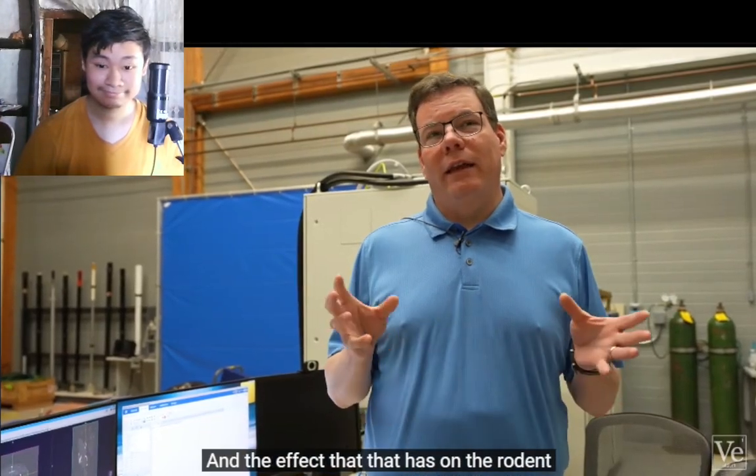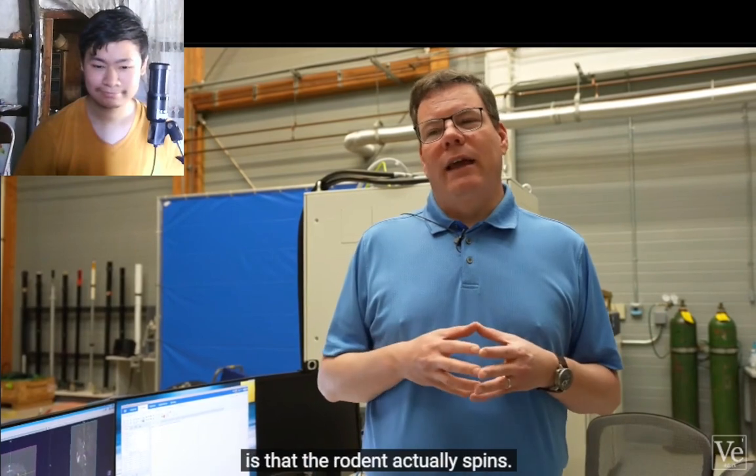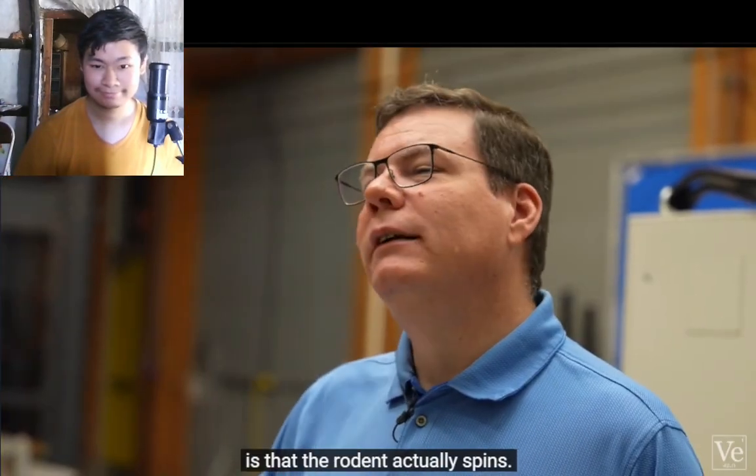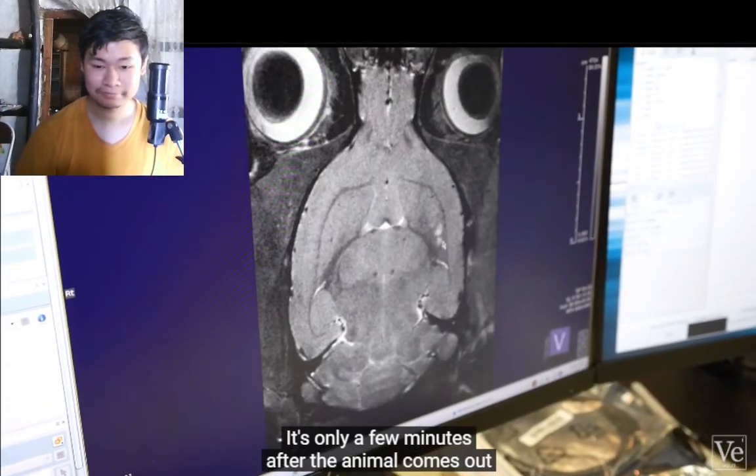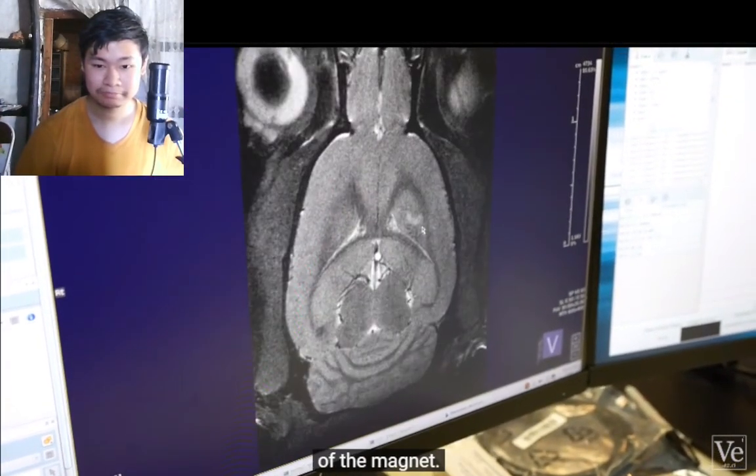Even mice have been levitated in experiments meant to help understand the effects of weightlessness without having to go into space. Strong magnetic fields appear to have no lasting or long-term effects on living things, but researchers have noticed the possibility of polarizing the stones in the inner ear — causing rodents to spin in circles for a few minutes after coming out of the magnet.